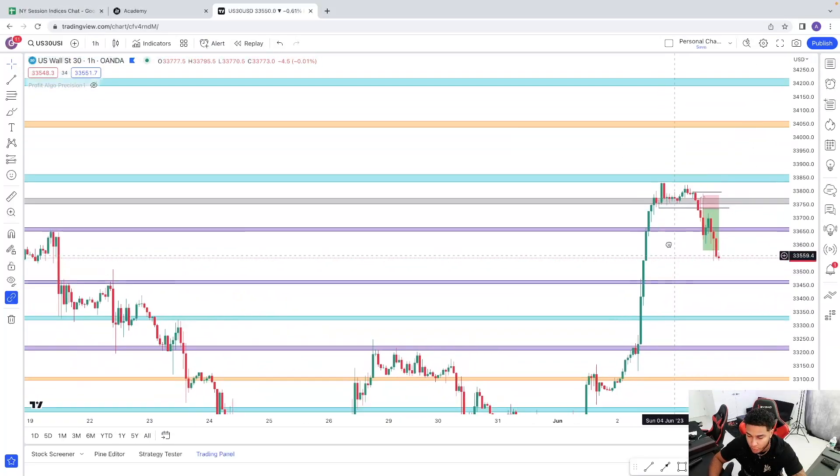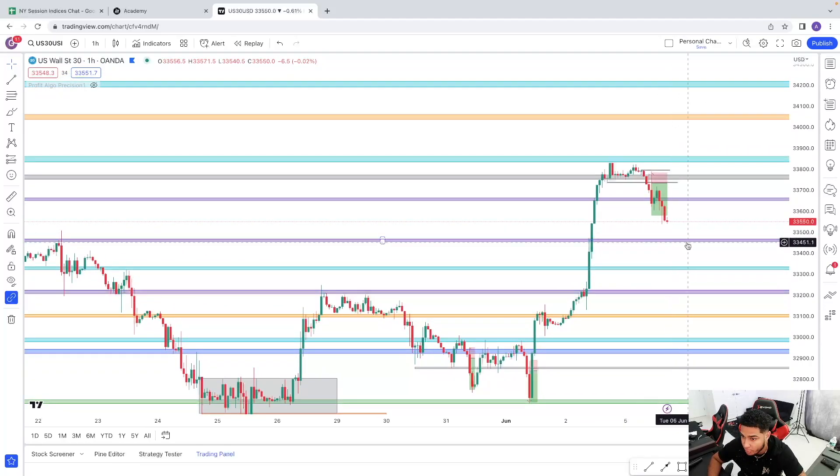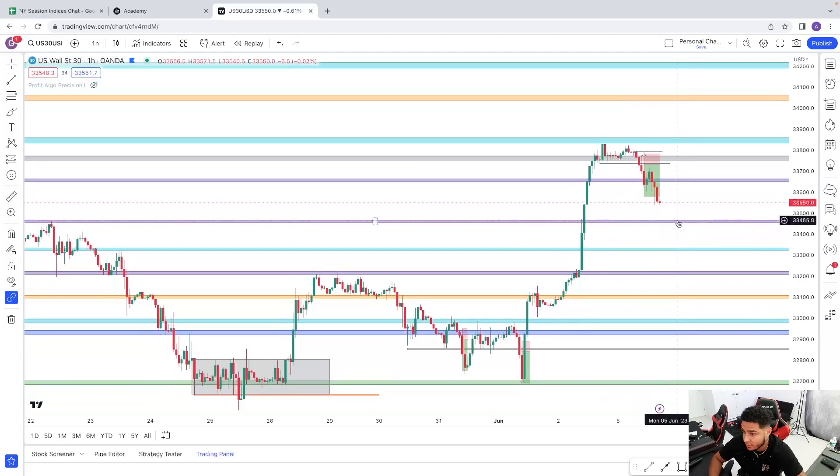Moving forward to tomorrow morning, I want to see where price is going to be. Price could be at this area of support down here at 33,460 — if price rejects with a bullish engulfing candle from that area, then yes I will give buys a chance all the way up to this resistance. But if price builds some type of downtrend structure and breaks below this support, then I will be giving sells an opportunity back down to 33,300.